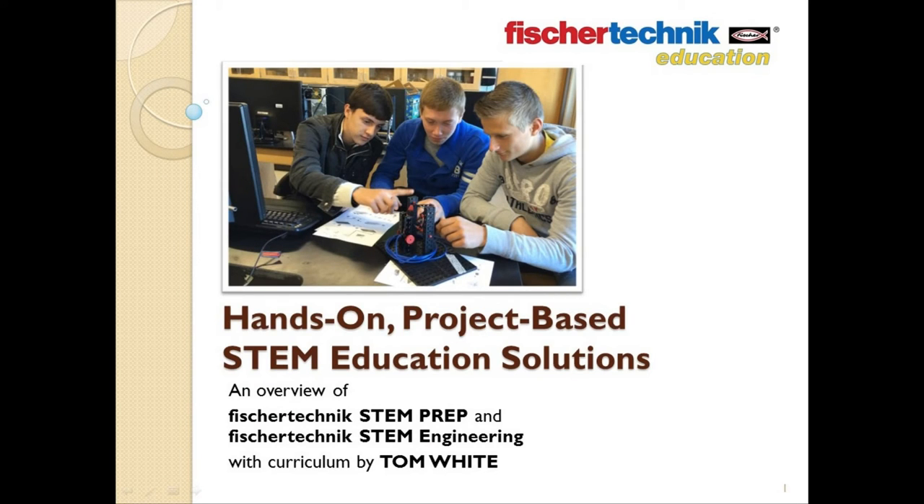Hello, my name is Lance Zurek, and I'm the product manager for the Fisher Technic division here at Studica. Today I'm going to give you a brief overview of the new Fisher Technic STEM Prep and STEM Engineering sets.